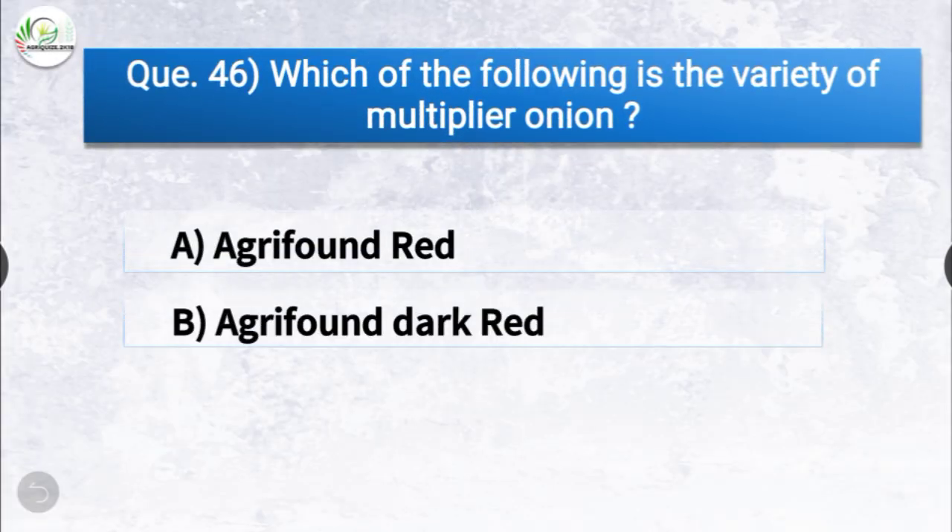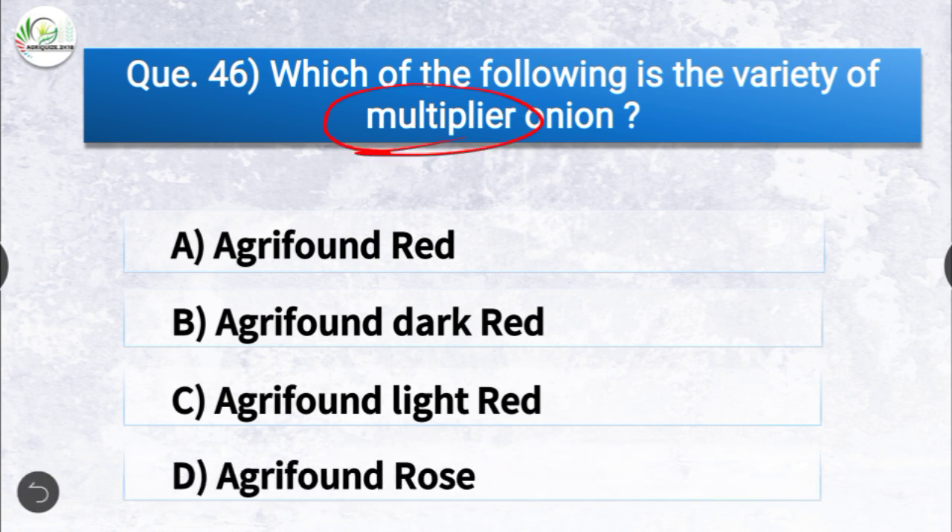Question number forty-six: which of the following is the variety of multiplier onion? The options are Agrifound Red, Agrifound Dark Red, Agrifound Light Red, or Agrifound Rose. The correct answer is option A, Agrifound Red. Agrifound Red is the variety of multiplier onion.